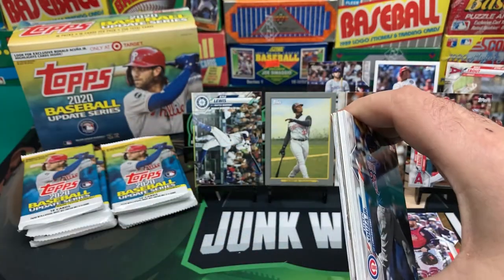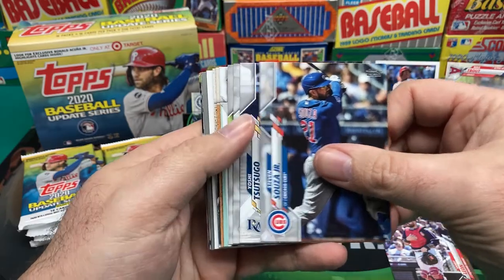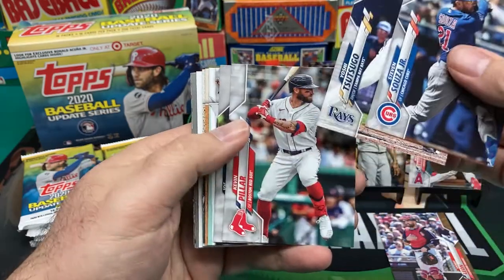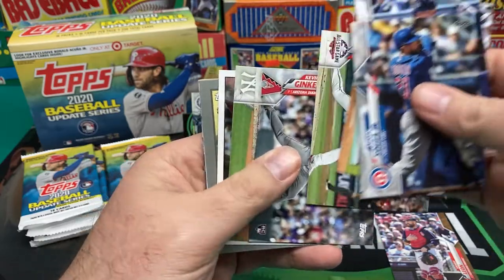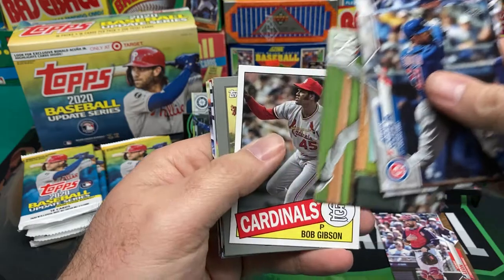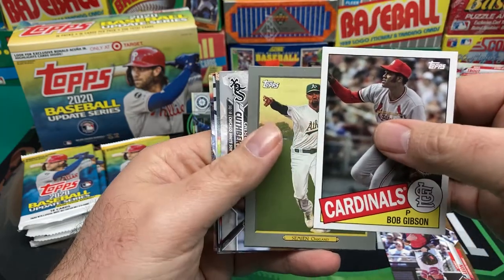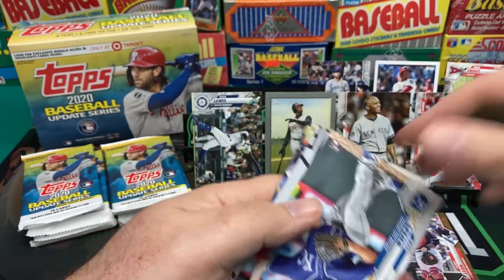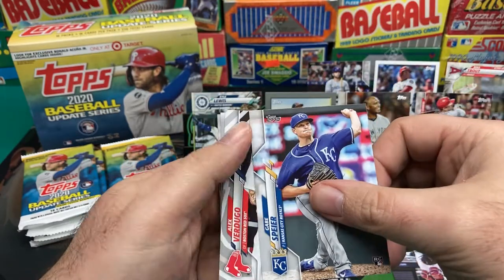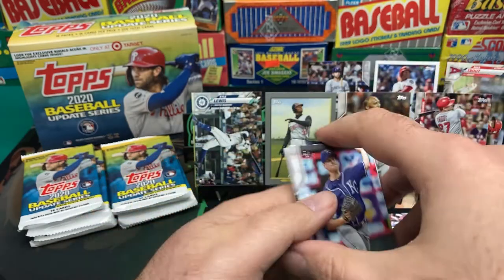Haven't pulled a Jeter card from a pack in a very long time. Soto Jr., Pilar, Jimenez, Ripken Jr., Scherzer, Aroldis Chapman, Bob Gibson '85, Marcus Simien, and then the upside-down cards — Gabe Spear, Verdugo, Jonathan Davis, and Yasmani Tomas.